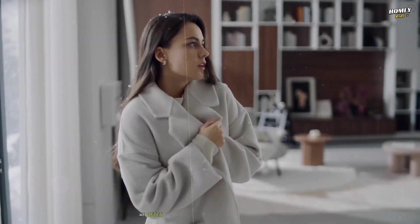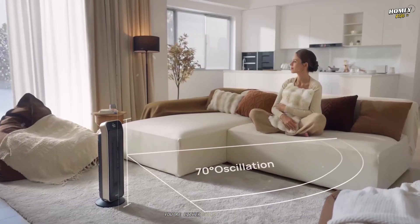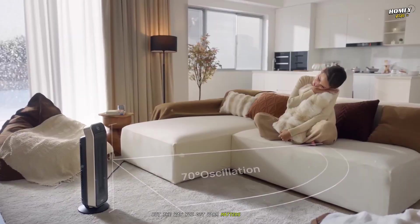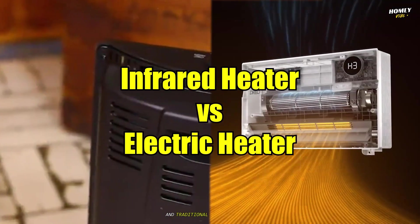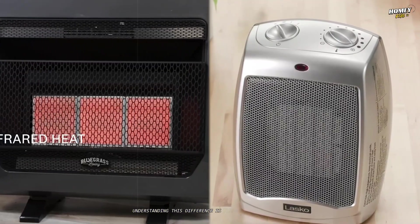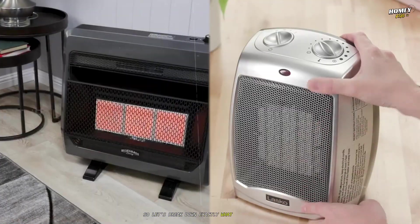When it comes to staying warm, we often think of heat as a single, monolithic thing — you're either cold or you're warm. But the way you get warm matters immensely, not just for your comfort, but for your electricity bill and the very air you breathe. This is where the debate between infrared heaters and traditional electric heaters gets fascinating. Understanding this difference is the key to choosing the right tool.